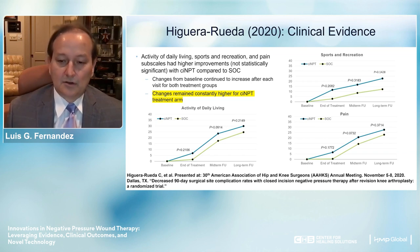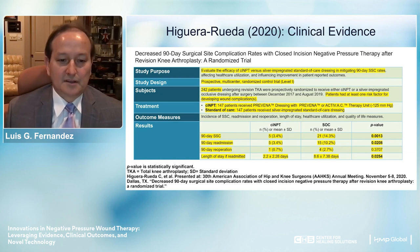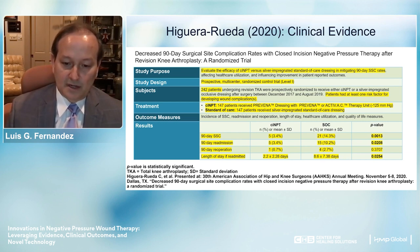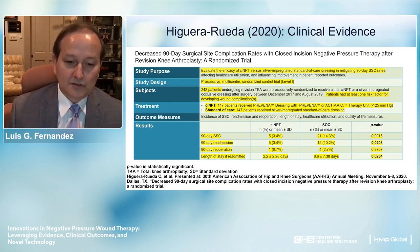In summary, this study examined the efficacy of closed incision NPWT versus silver-impregnated standard of care dressing in mitigating 90-day complication rates. All patients treated with closed incision NPWT did significantly better than those treated with standard of care—this appears to hold even for patients with sepsis as part of their diagnosis, although that use is not formally recommended with this technology.